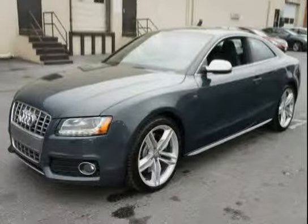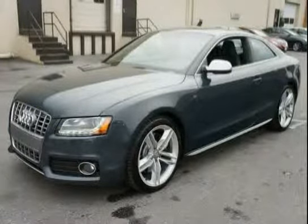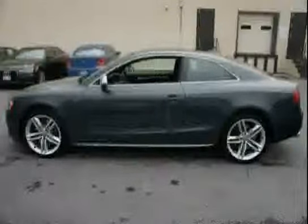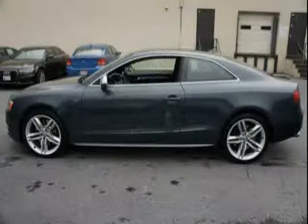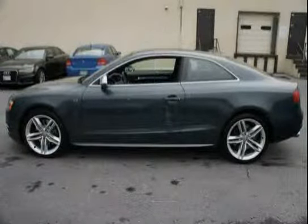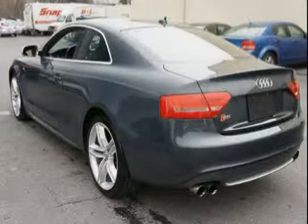This 2010 Audi S5 is equipped with driver seat memory, brake assist, assist handles above each door with slow retraction feature, aluminum optic auto-dimming heated power mirrors with integrated LED turn signals, mirror memory incorporated, and a 3-blink touch-to-pass feature with turn signal.